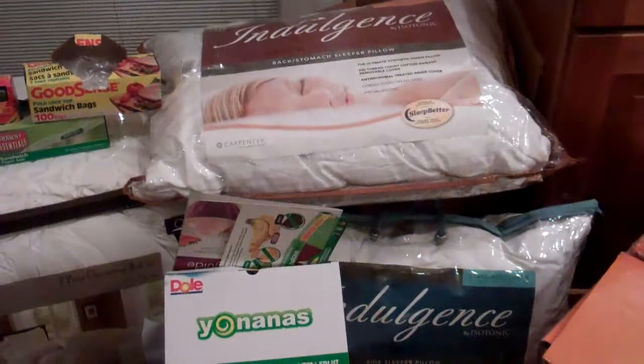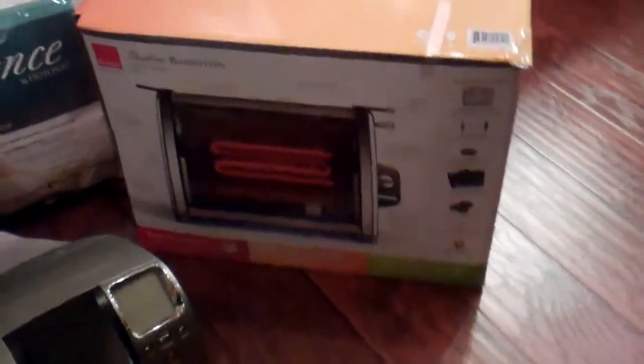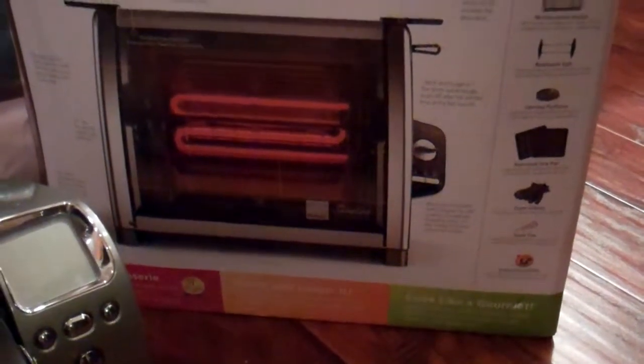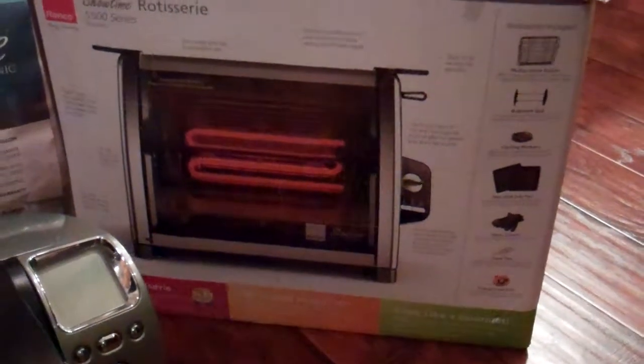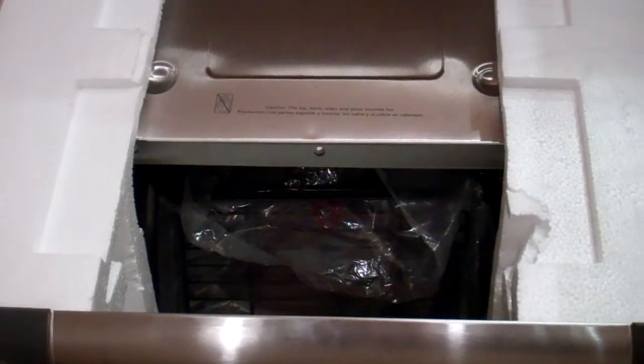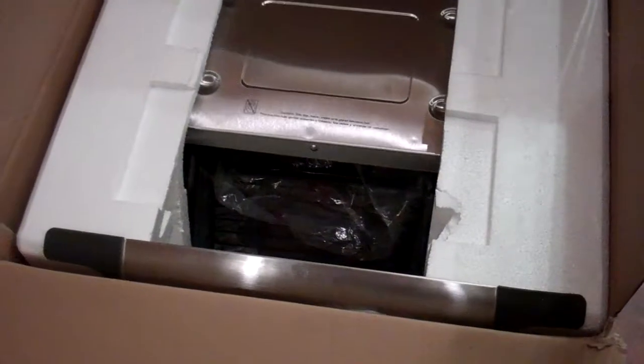There were a couple of pillows in the sweet spot dumpster today. There was also a Ronco Showtime rotisserie oven — I think you can fit a turkey in there, I think you can fit two chickens at the same time. The box was taped shut and, looking at it, I don't believe it's ever been removed from the box. Everything looks intact and the accessories are still wrapped in plastic.